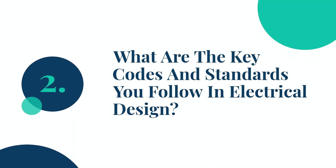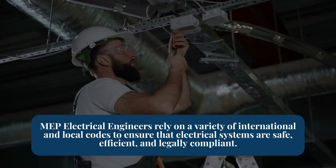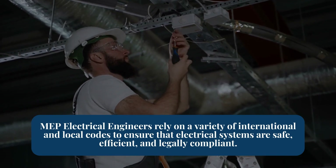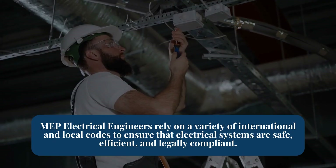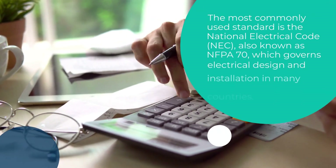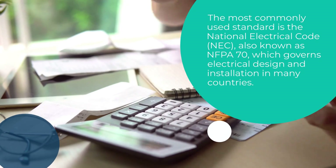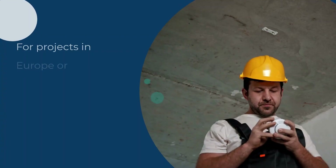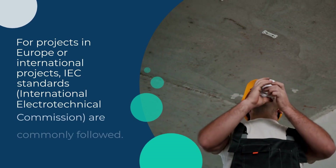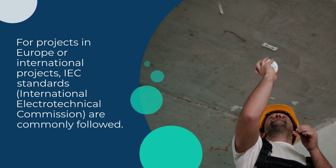Question 2: What are the key codes and standards you follow in electrical design? MEP electrical engineers rely on a variety of international and local codes to ensure that electrical systems are safe, efficient, and legally compliant. The most commonly used standard is the National Electrical Code (NEC), also known as NFPA 70, which governs electrical design and installation in many countries. For projects in Europe or international projects, IEC standards (International Electrotechnical Commission) are commonly followed.